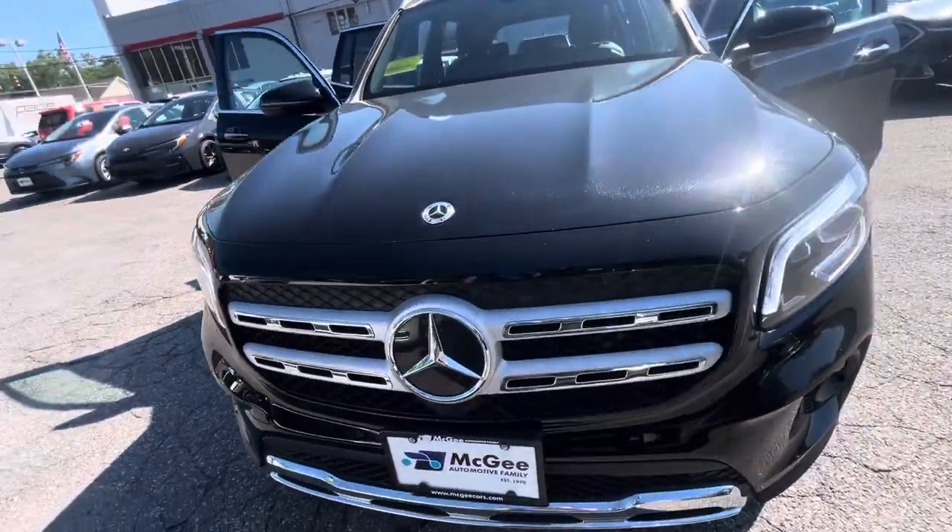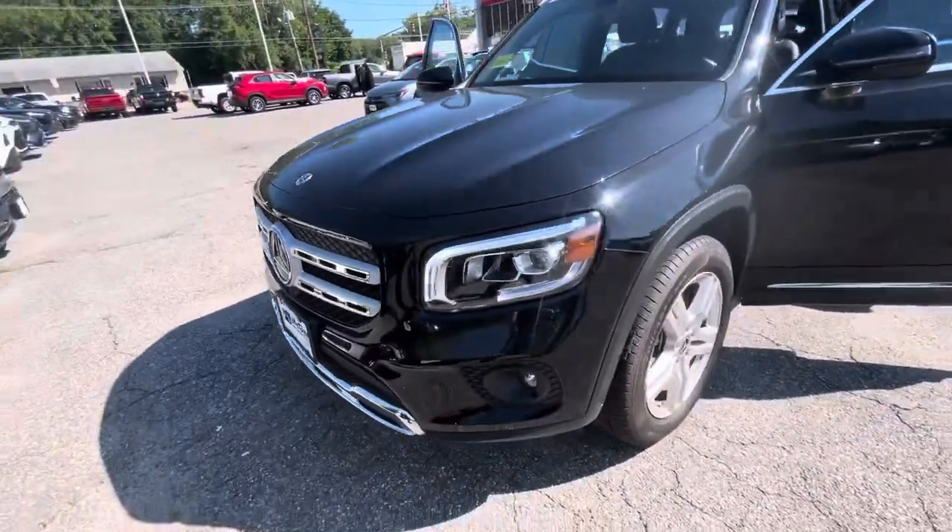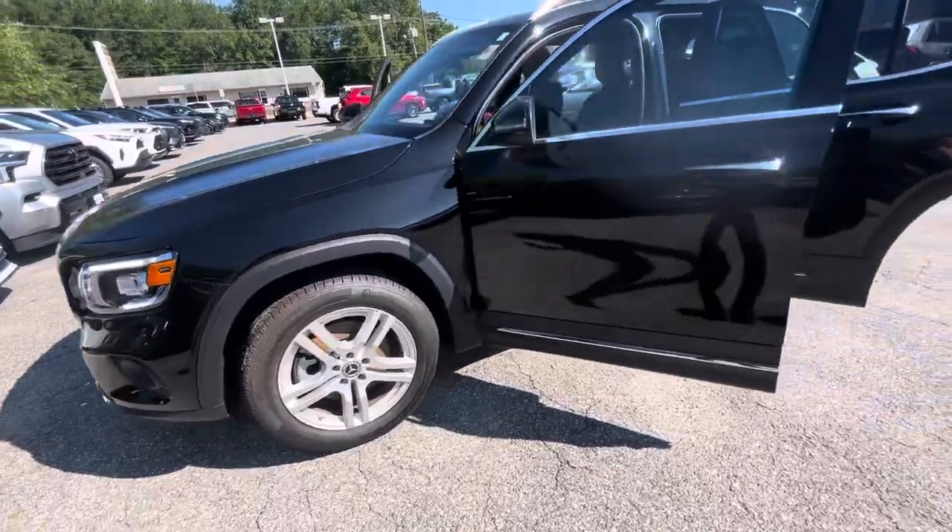Hello Jenny, my name is Kat with McGee Toyota of Dudley and this is the 2023 Mercedes you inquired on.